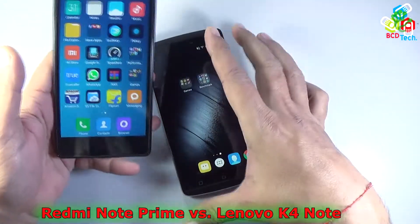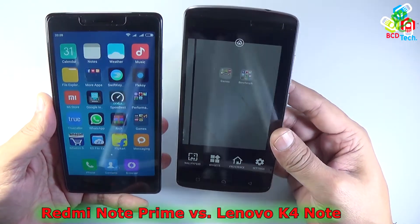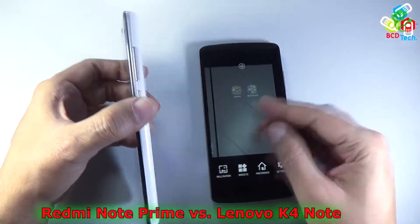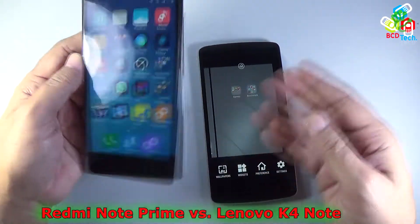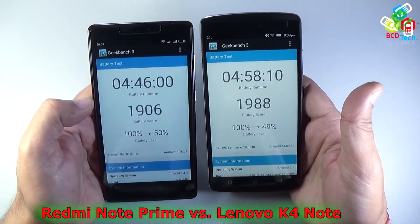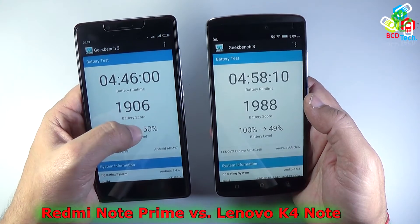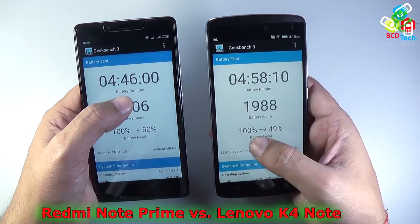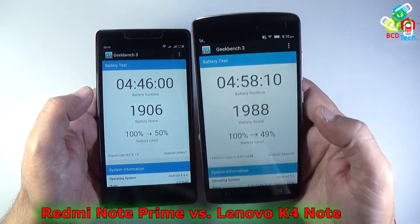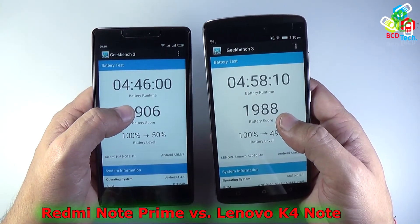In terms of gaming, the Redmi Note Prime wins — making it the better choice for gamers, while the Lenovo Vibe K4 Note suits day-to-day users who want better looks, specs, and general performance. On the battery test, the Redmi Note Prime scores 1,906 and the Lenovo Vibe K4 Note scores 1,988. The Redmi Note Prime dropped from 100% to 50% in 4 hours 46 minutes, while the K4 Note went from 100% to 49% in 4 hours 58 minutes. Both phones have essentially the same battery life, with the K4 Note's 3300 mAh giving it a slight edge.